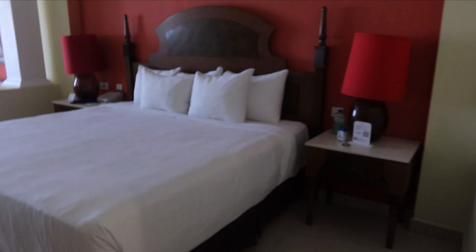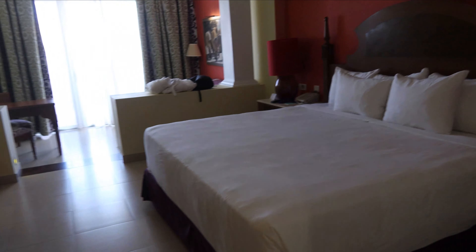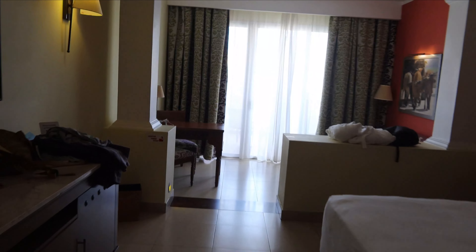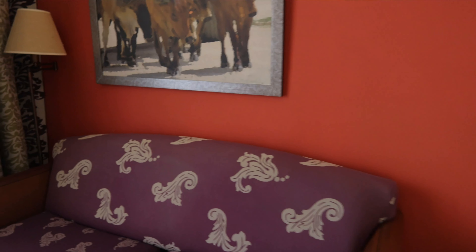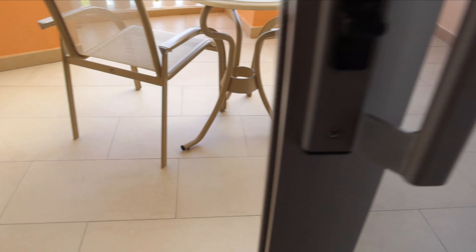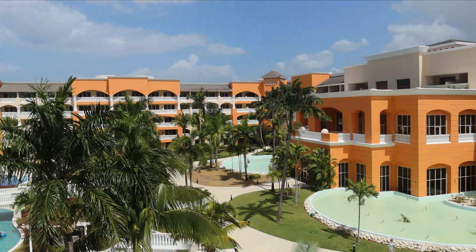The rooms at the Iberostar Rose Hall Suites are pretty standard in terms of all-inclusive rooms. There are many different options, everything from junior suites with a garden view to junior suites with ocean front views, and then you can get into the more expensive suites that accommodate families. We personally were in an ocean view junior suite, which is basically a suite on one of the higher floors that allows you to have beautiful ocean views from your balcony. Apart from that there wasn't really anything super special about the room and we didn't really spend too much time in there.